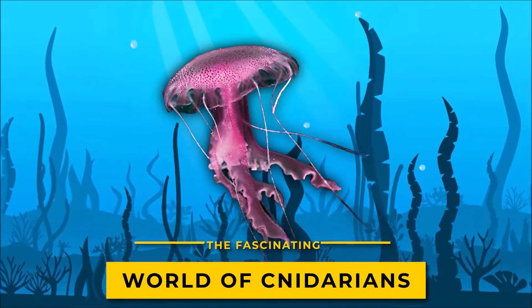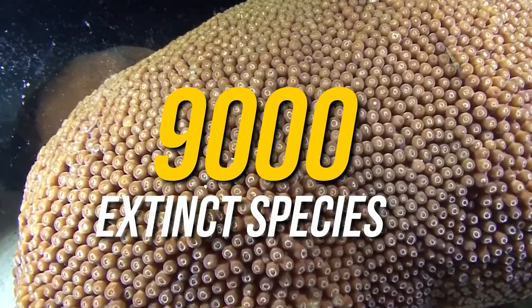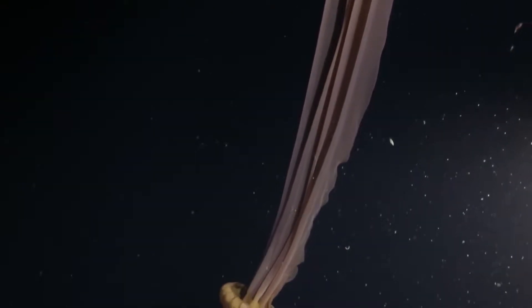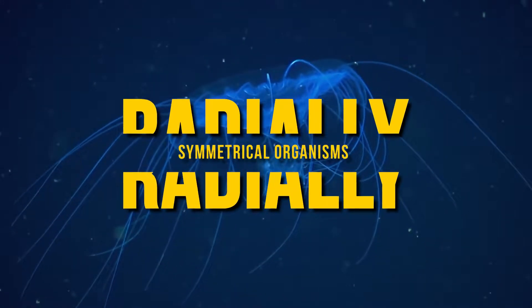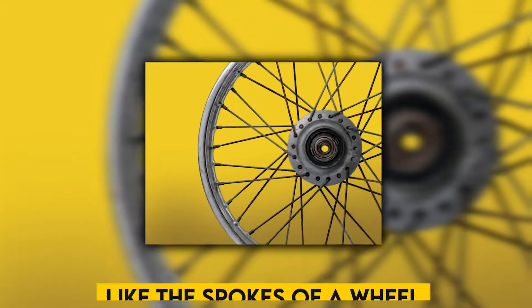The fascinating world of Cnidarians. Did you know that there are around 9,000 extinct species in the phylum Cnidaria? Although they are among the higher species that are the simplest, they are also among the most attractive. The amazing thing is they contain radially symmetrical organisms, which indicates that the body's components radiate outward from the center like the spokes of a wheel.